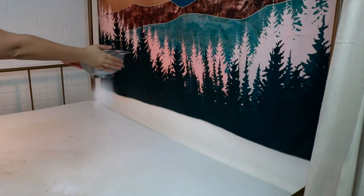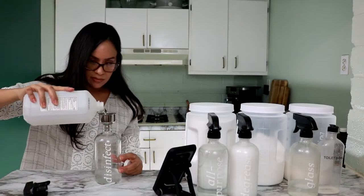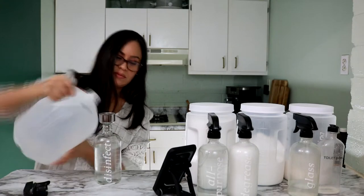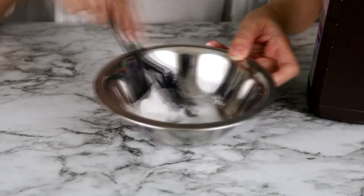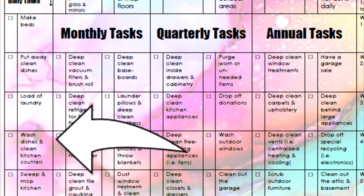On top of showing you how to get these tasks done, I also show you how to clean your entire home with natural ingredients that I showed you in my previous video, along with some additional affordable natural cleaning recipes in today's video. Let's get started by quickly going through the five cleaning tasks you must do on a daily basis.